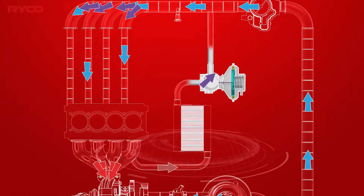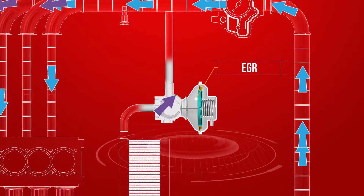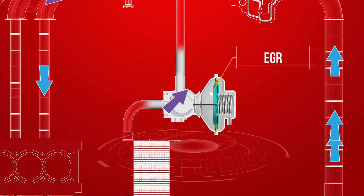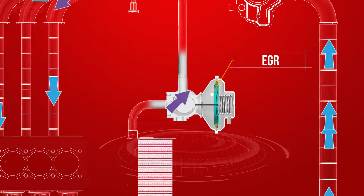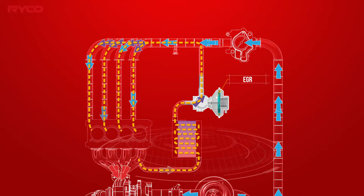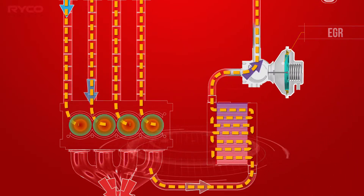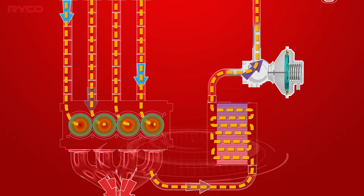The majority of diesel vehicles on our roads are fitted with a device called an EGR valve, which controls NOx emissions by lowering the combustion temperatures through recirculation of a small quantity of inert exhaust gas. The gas flows from the exhaust through the EGR valve to the intake manifold, where it is able to enter the engine cylinders.